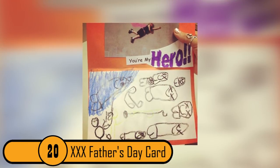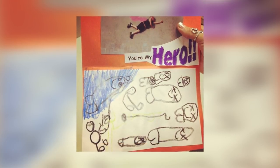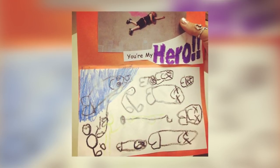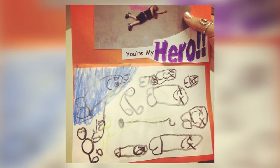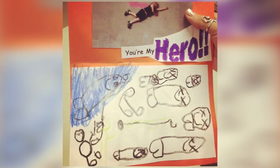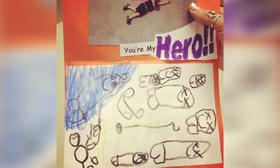20. Triple X Father's Day Card. The little boy who made this card tried to be sweet. He put a picture of himself on the top with the words "You're My Hero." On the bottom, he drew several people laying down. However, they all look like a bunch of penises with faces. He does get an A for effort, though.